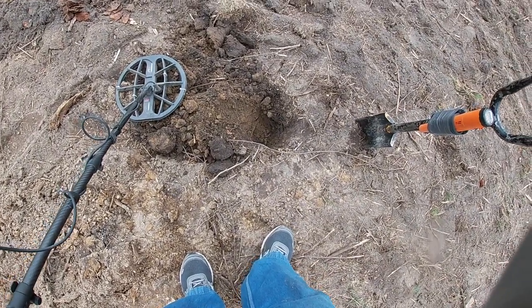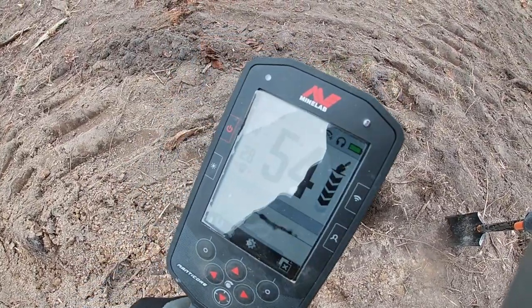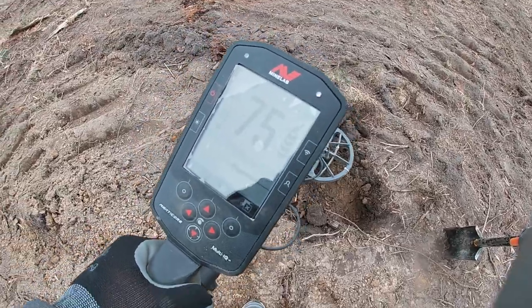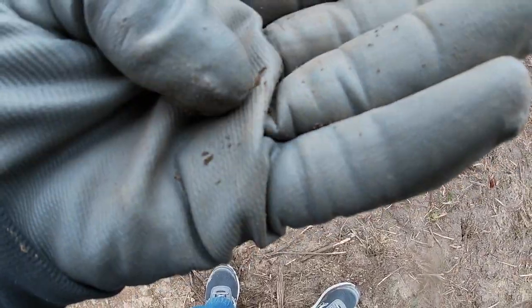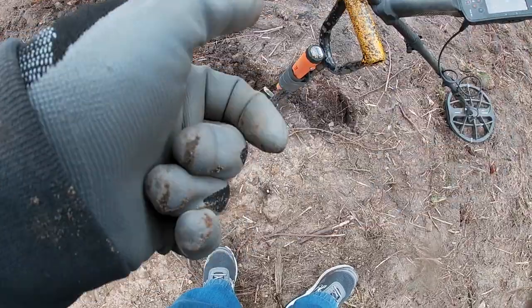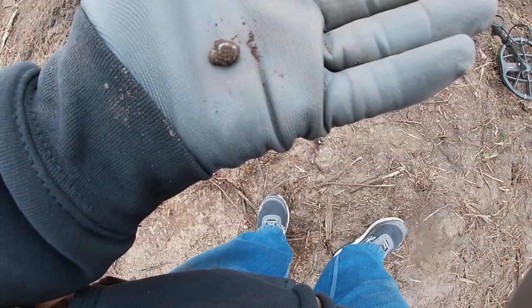Well, finally we've got a decent signal. Let's find out where that is. It reads like 40-some out of the ground. I think it's a flat bullet, it looks like. I might have hit it with the shovel on the other side if I can get it to turn over.